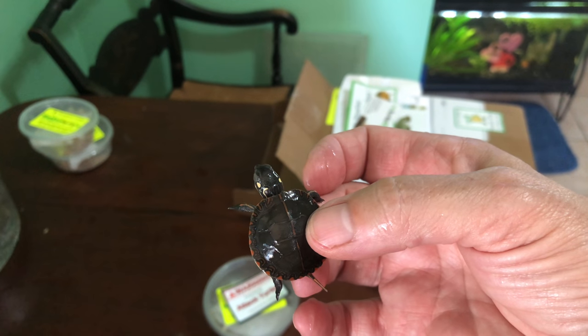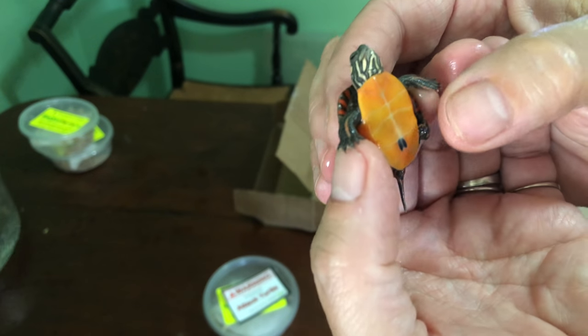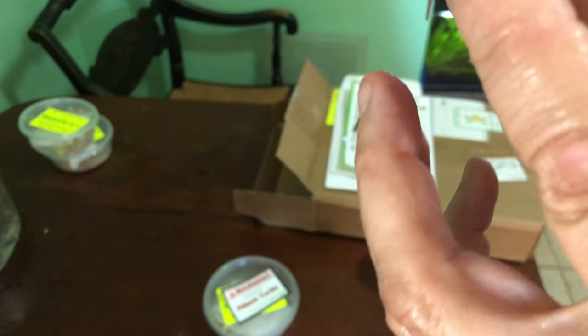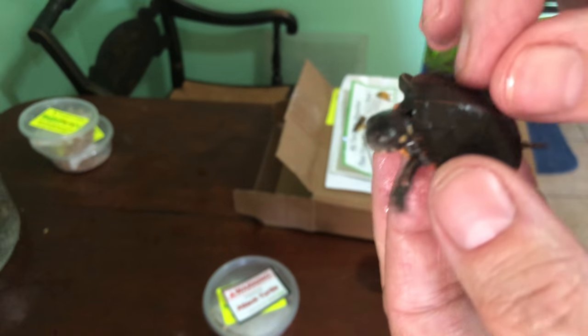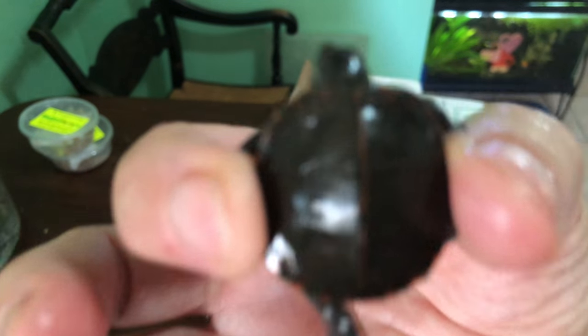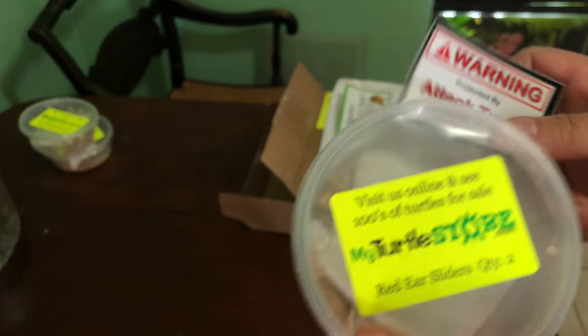Now let's take a look at my eastern painted. Can you see her? Look at his underside — it's so gorgeous. This is an eastern painted, which my state mandates that I can only own one of them. Which is okay. And my last ones are two red ear sliders.